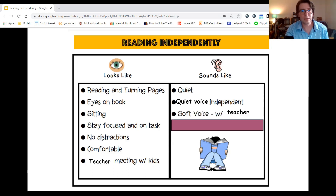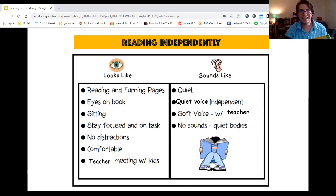It also sounds like a soft voice with the teacher. So if you're working in a small group or one-on-one with the teacher, you use a soft voice. And finally, reading independently sounds like having a quiet body — it means that your body is in control.